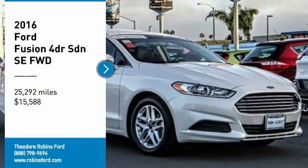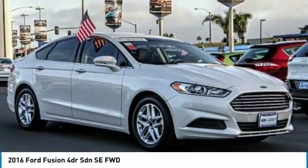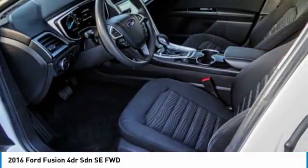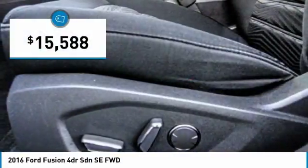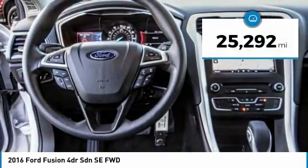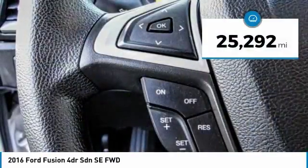We are pleased to show you the 2016 Fusion. You can have both impressive power and great economy in a Fusion, priced below $20,000. This vehicle has less than 30,000 miles. Here are some of this vehicle's great options.